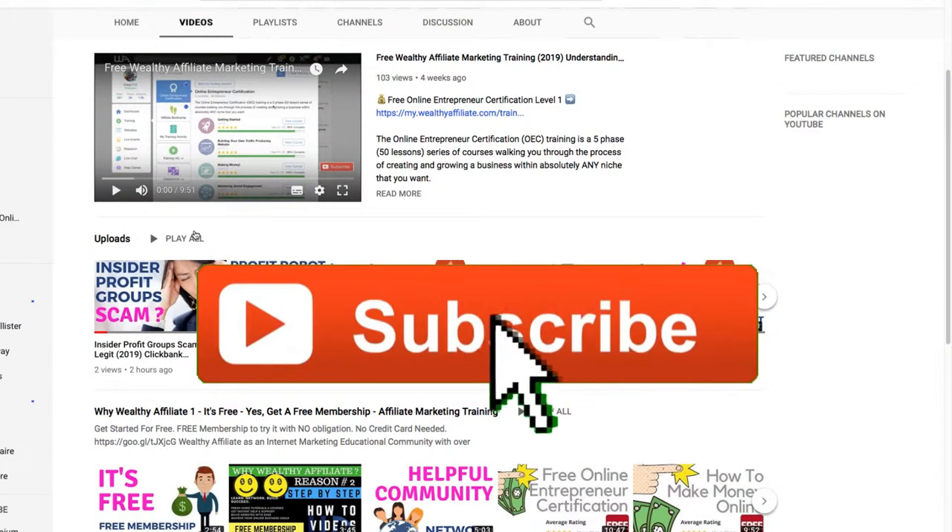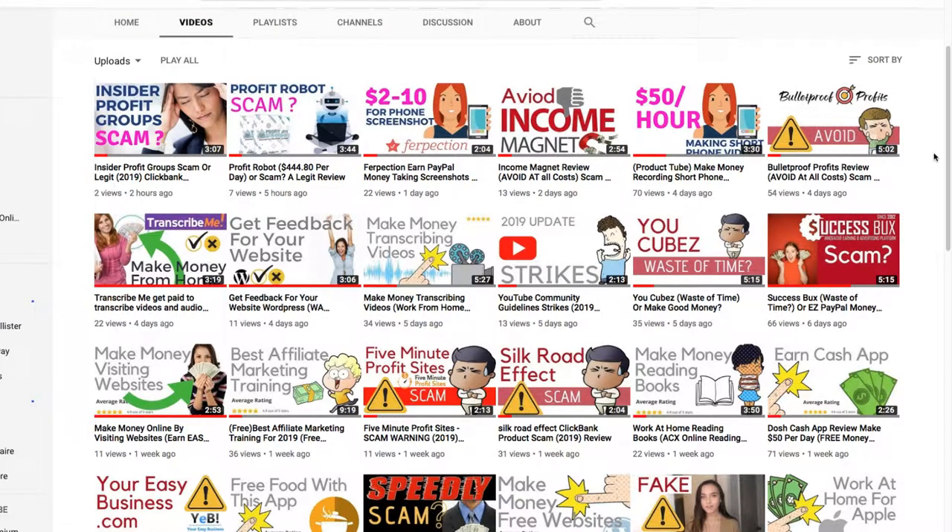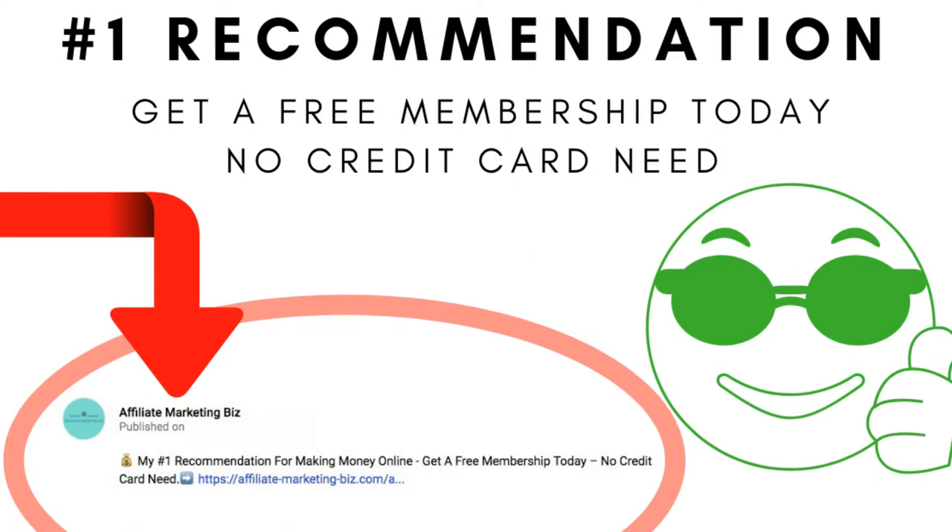But first, please hit the subscribe button to this channel. I make videos about making money online. Hit the notification bell as well to be notified of any new videos I have coming out. I upload very frequently. Also, check out my number one recommendation for making money online — there's a link in the video description below. You'll get free websites, free training, and a whole bunch of other stuff, plus a whole community of people to help you out, including myself.